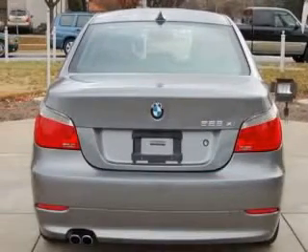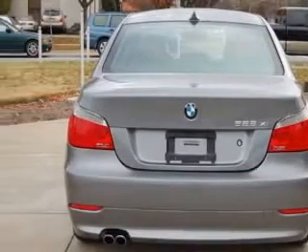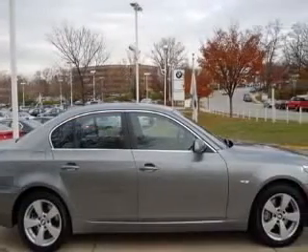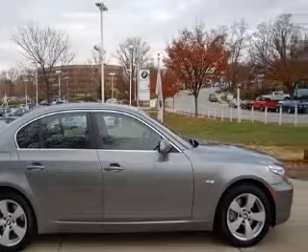4-wheel ABS brakes, air conditioning with dual-zone climate control, all-wheel drive, audio controls on steering wheel, Bluetooth, clock and dash, daytime running lights, hill descent control.